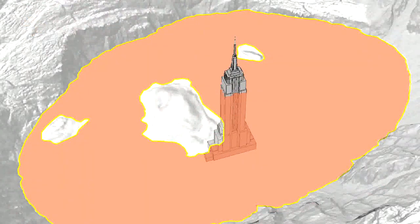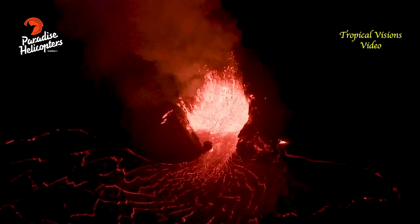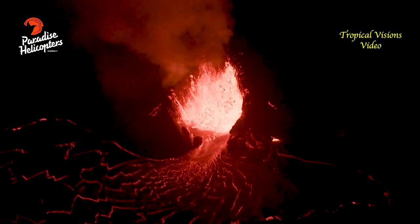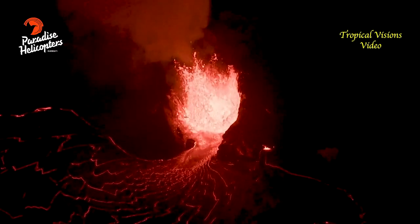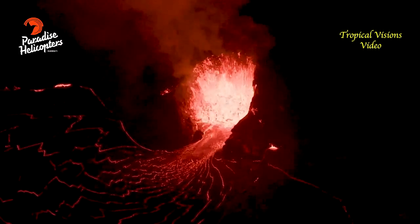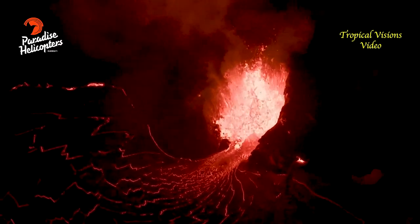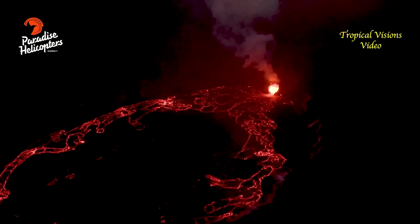The Hawaiian Volcano Observatory recently published a graphic illustrating how deep the lake is, showing that if New York City's Empire State Building was placed at the bottom of the crater, the lava lake level would be as high as the 70th floor. Seismicity and volcanic gas emission rates remain elevated, and the eruption is confined to the summit crater within Hawaii Volcanoes National Park. No unusual activity has been observed in the Kilauea East Rift Zone. Scientists will continue to closely monitor the eruption and issue daily updates until further notice.